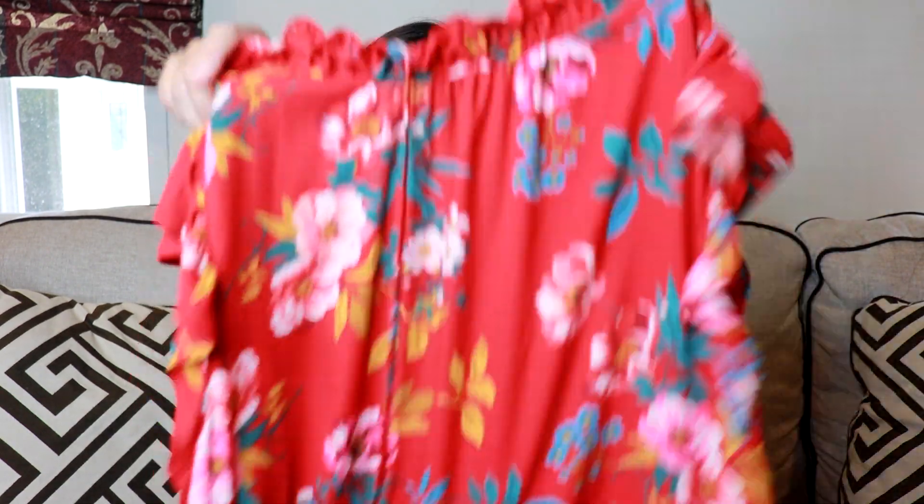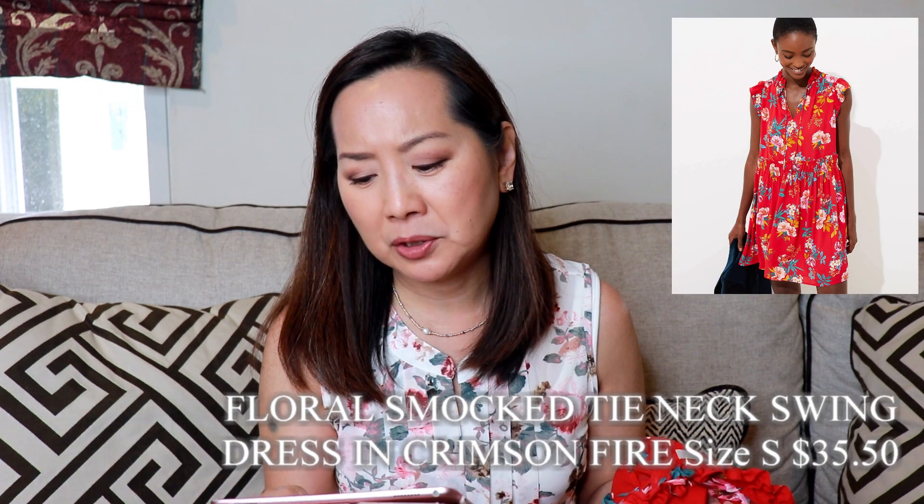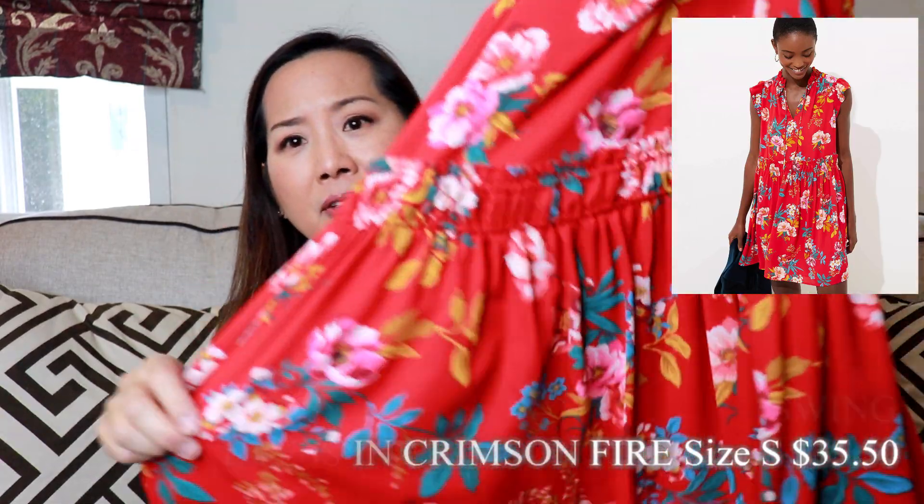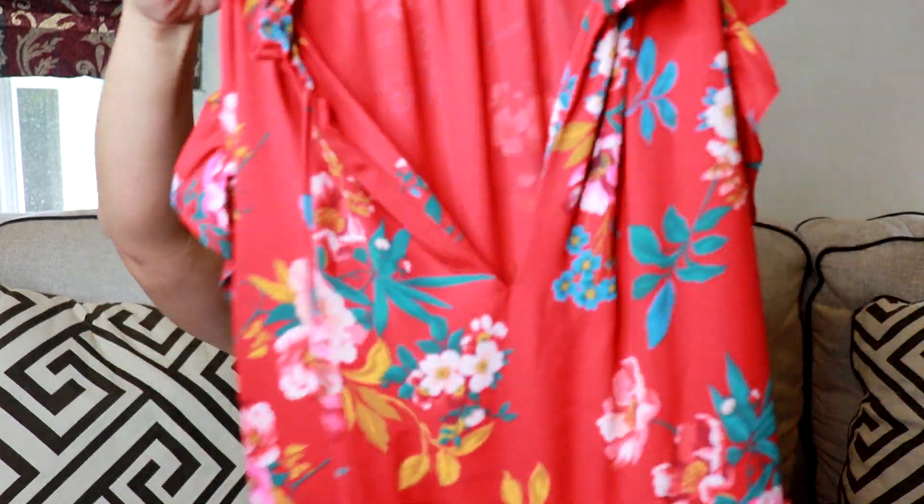Next I have this dress — it's very pretty too. I really do love red, not just for Valentine's but just in general. It's a size small; I didn't get a petite because I was worried about how short it would be. This is the Floral Smocked Tie Neck Swing Dress in Crimson Fire. It has pockets, which is always a plus, and this interesting detail around the waistline.